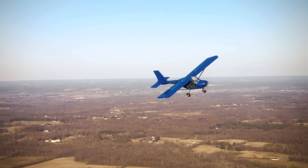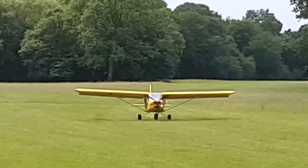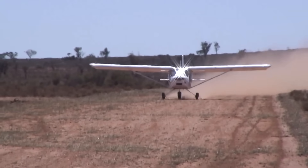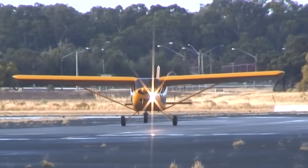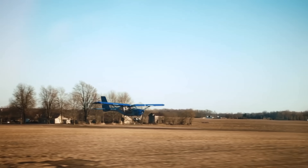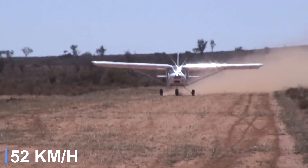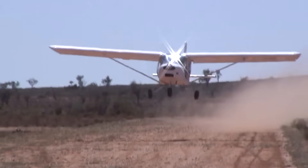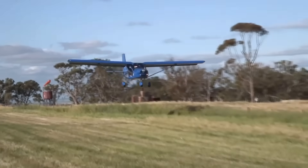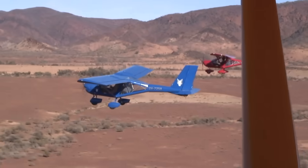Depending on conditions and load, the Foxbat can take off in as little as 295 feet, providing pilots with access to short grass strips or tight, unimproved fields. Landing distance is equally impressive, requiring only about 295 feet to come to a safe stop, aided by effective flapperons and low stall speeds of around 28 knots. This makes it an outstanding choice for remote operations where space is limited. It combines low operating cost, ease of handling, and reliable short-field capability, giving pilots the freedom to explore terrain where larger aircraft cannot venture.